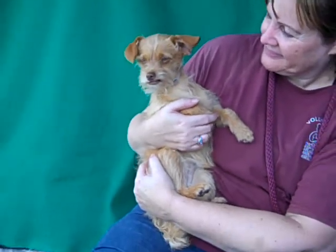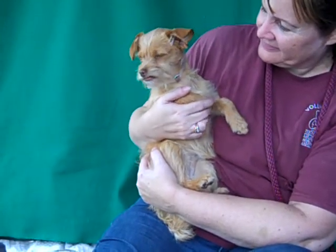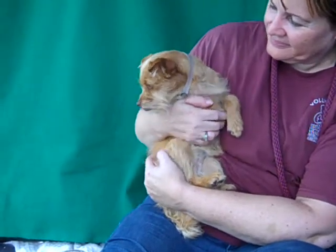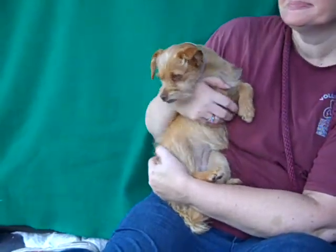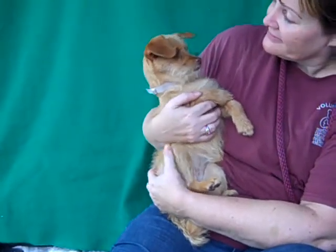She's only seven pounds, so she's quite the lap dog. Scarlett is a little bit on the timid side here in the shelter environment. We think it's just the noise of the shelter, and that once she gets out she'd be a very loving, friendly lap dog that will want to hang out with you as you watch movies on the couch or go for a walk around the quiet neighborhood and just enjoy being in your presence.